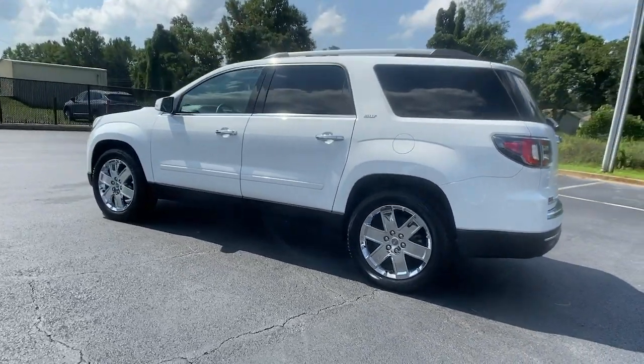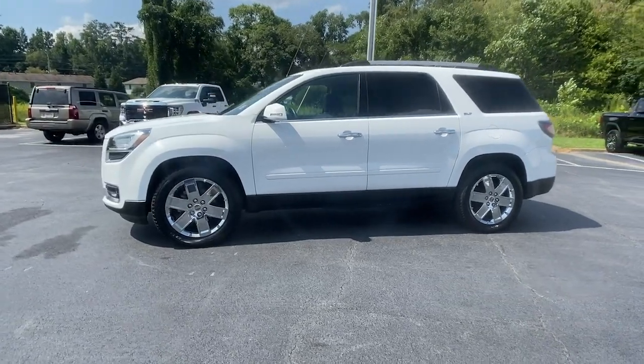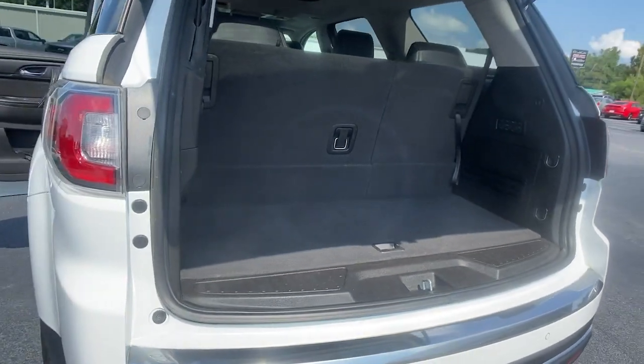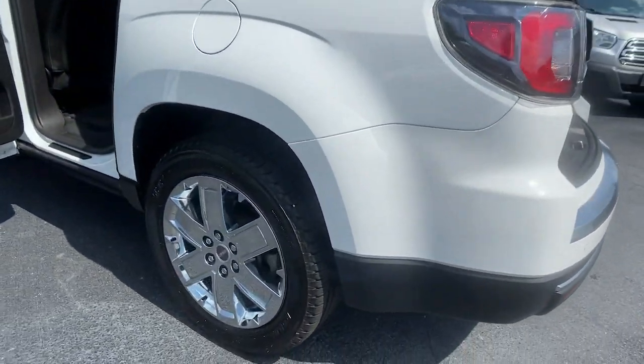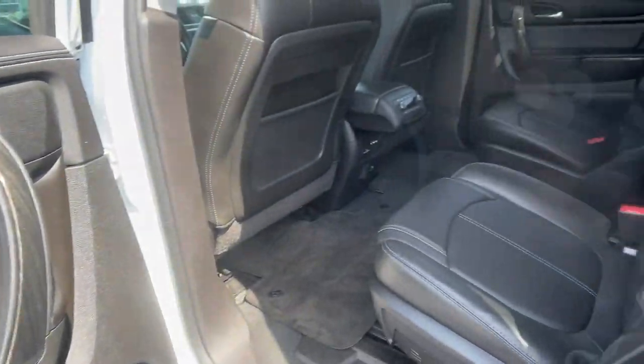These are just some of the great options this vehicle comes with: navigation system, power liftgate, multi-zone AC, electronic stability control, seat memory, trip computer, power windows, bucket seats, four-wheel disc brakes, and power steering.